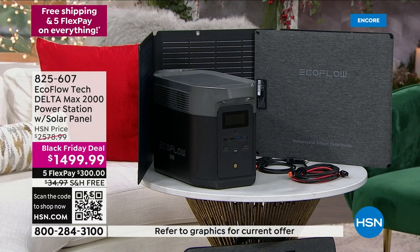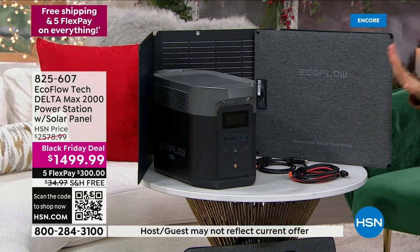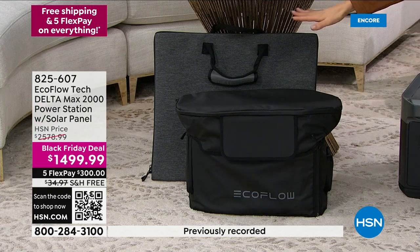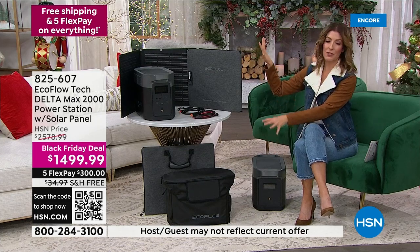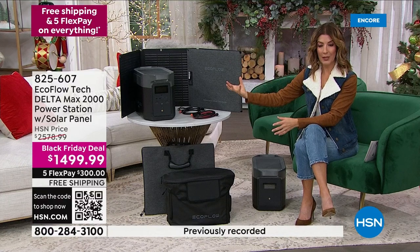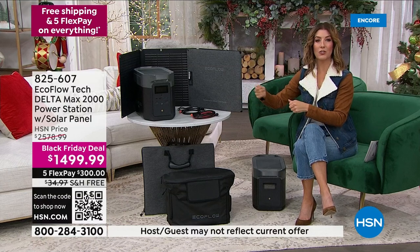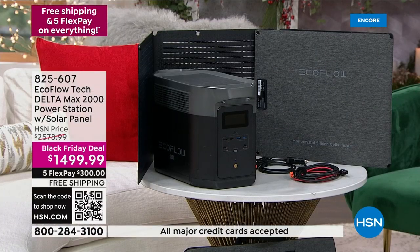It's our Black Friday deal — the lowest price we've ever offered on the Delta Max 2000, the most powerful in the Delta Max collection. We're including the solar panel — another $400 value — plus the solar panel case and the carrying case for the EcoFlow Max itself. All the cords and cables — everything you need. You don't have to buy gas or oil. All you need is the power of the sun. You can recharge by traveling somewhere with power, charging with your car, or charging with your solar panel. Over $1,000 off. Several ways to place your order — call us right now.